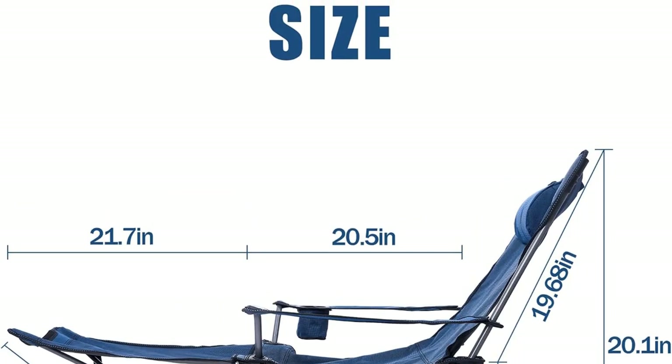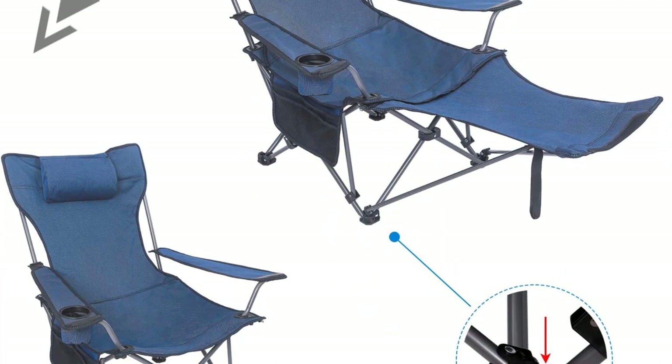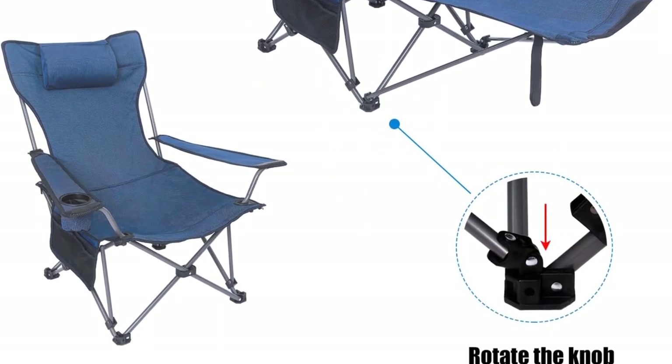This camping chair offers maximum comfort, all thanks to its adjustability. The chair can also be compactly packed, which makes it easy to move and light enough to carry.